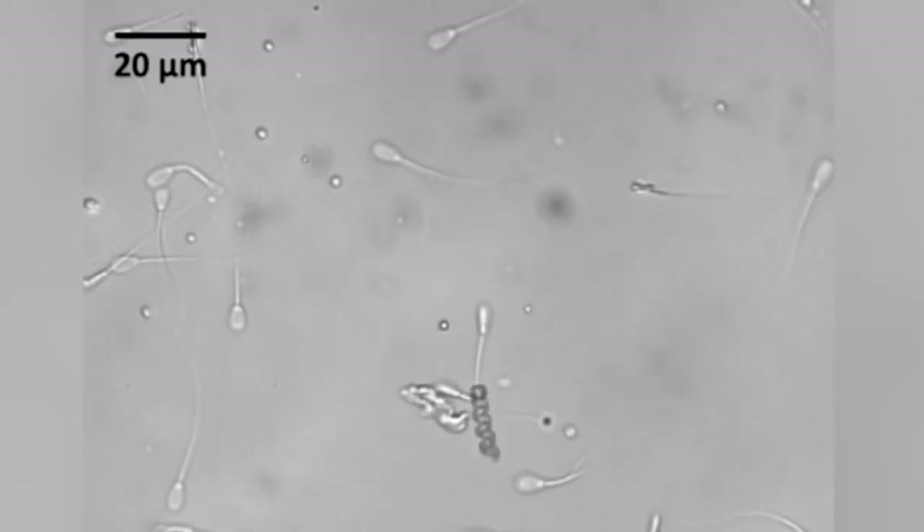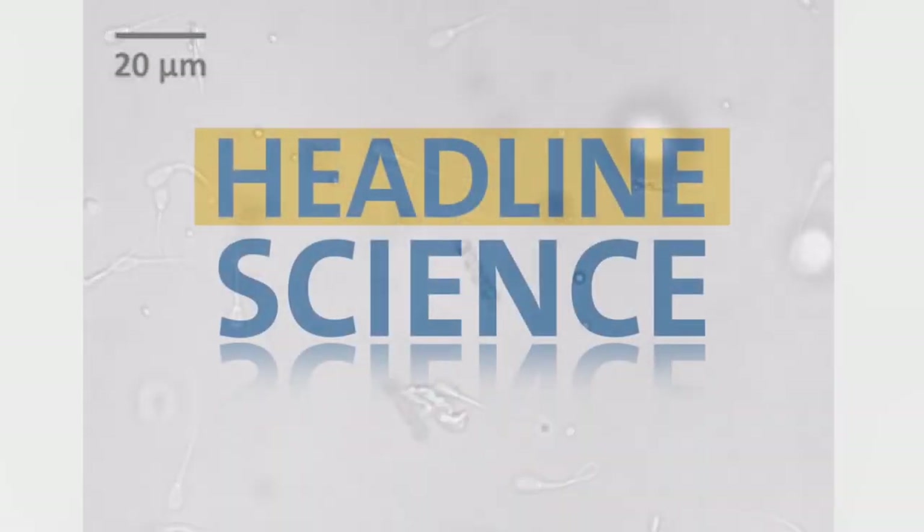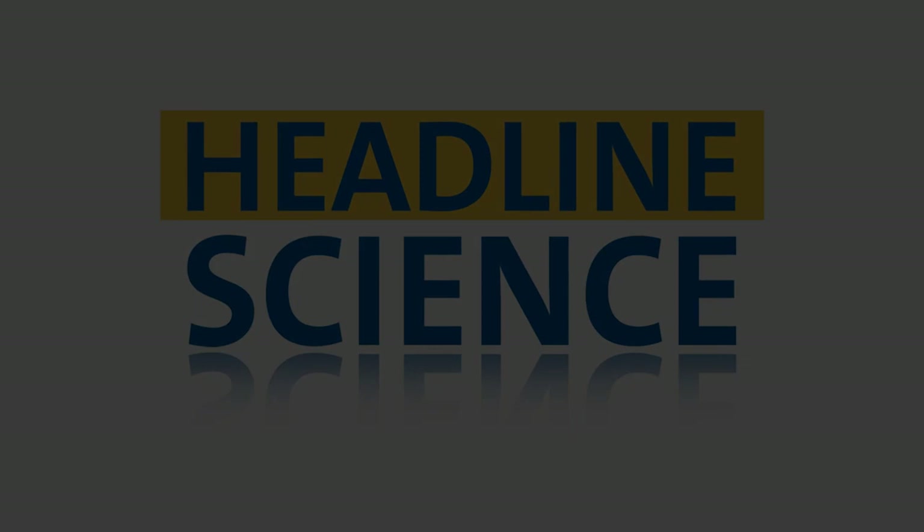The researchers say a lot more work needs to be done before testing in humans begins, but their success in the petri dish is a promising start — one that could someday lead to a treatment for male infertility.